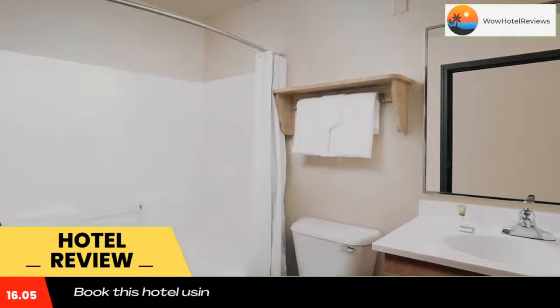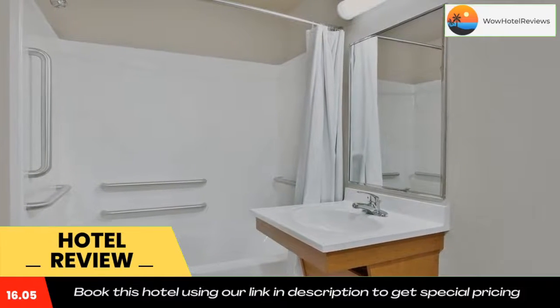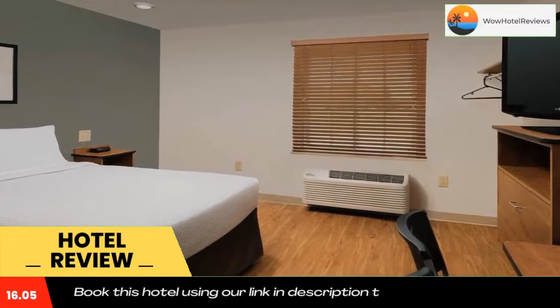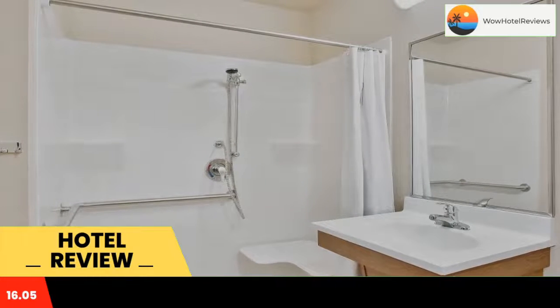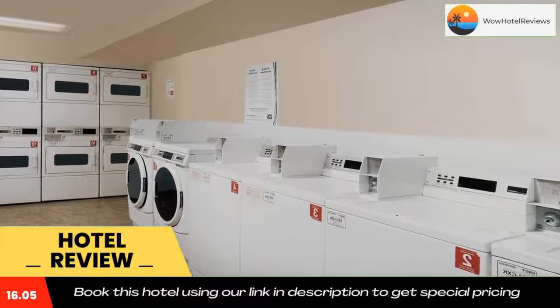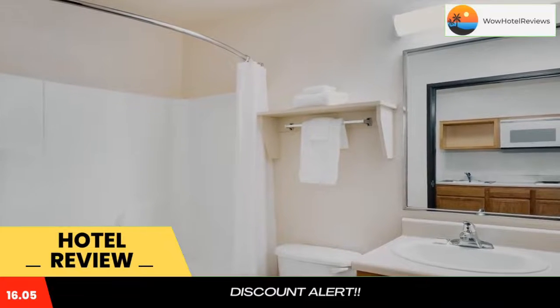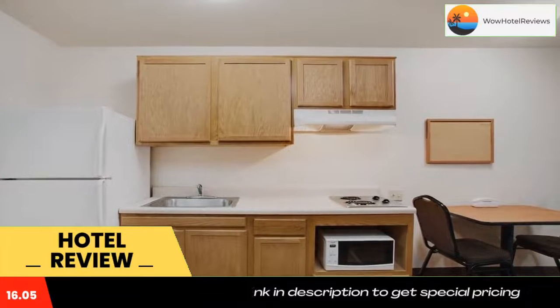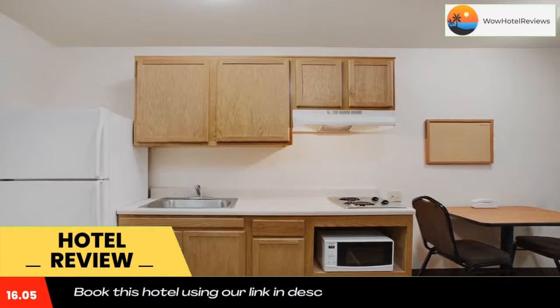The private bathroom comes with a bath and shower combination. The property offers free parking and laundry facilities. Odessa College is located 6.8 miles away, Ellen Noel Art Museum is 2.8 miles away, and Midland International Airport is 8.4 miles from the property. Use our link in the description to get a special discount on this hotel. Don't forget to like and subscribe to our channel.